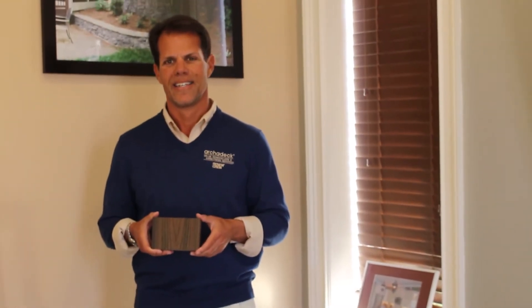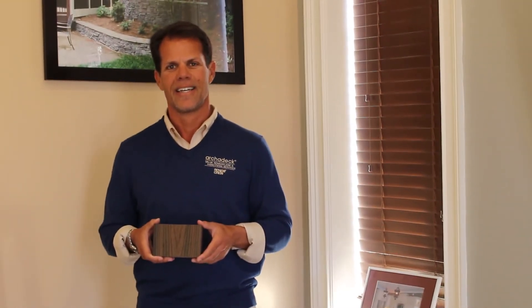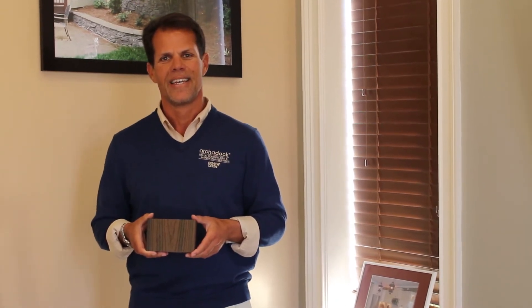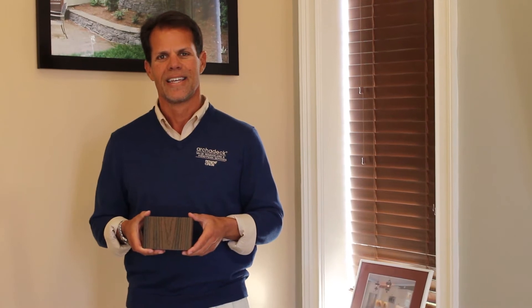I'm here today at Archadec of Charlotte with Eric Kent, the owner of Archadec of Charlotte. We're talking about some of the common concerns. Eric, what are some of the common concerns, or what's the top one?